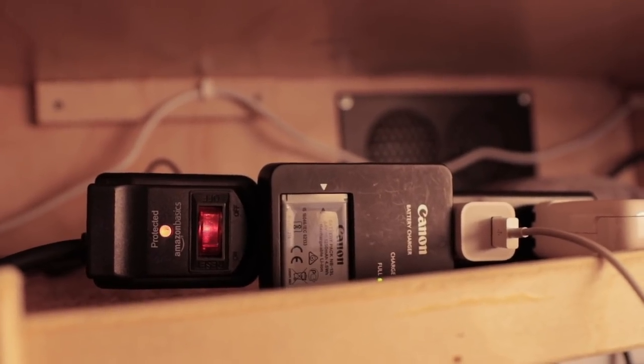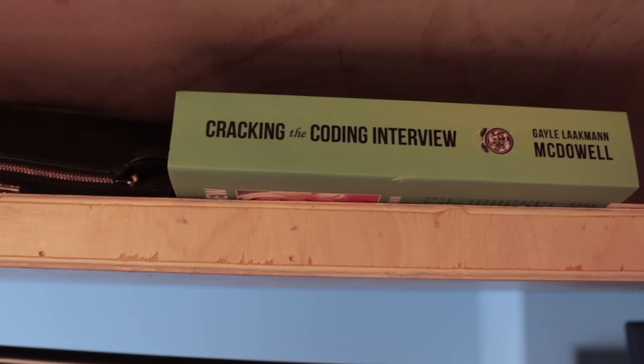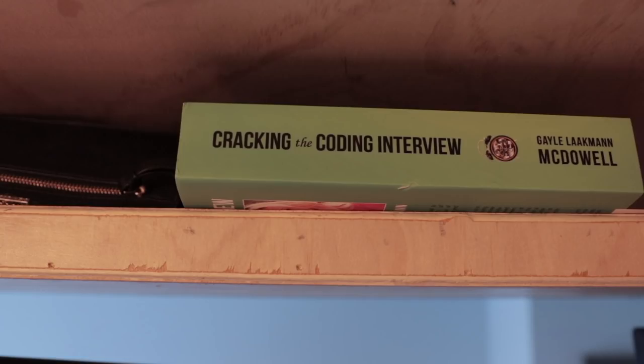We also have outlets in the back for all of your charging needs and some air supply to keep it from getting too stuffy. The front of the pod has a shelf where I keep my handy 'Cracking the Coding Interview' book — link in the description — as well as some other stuff.